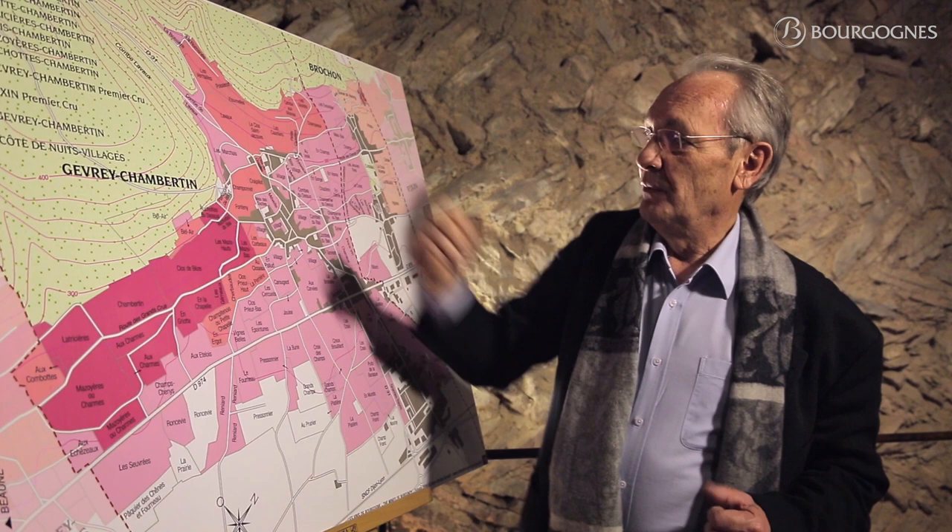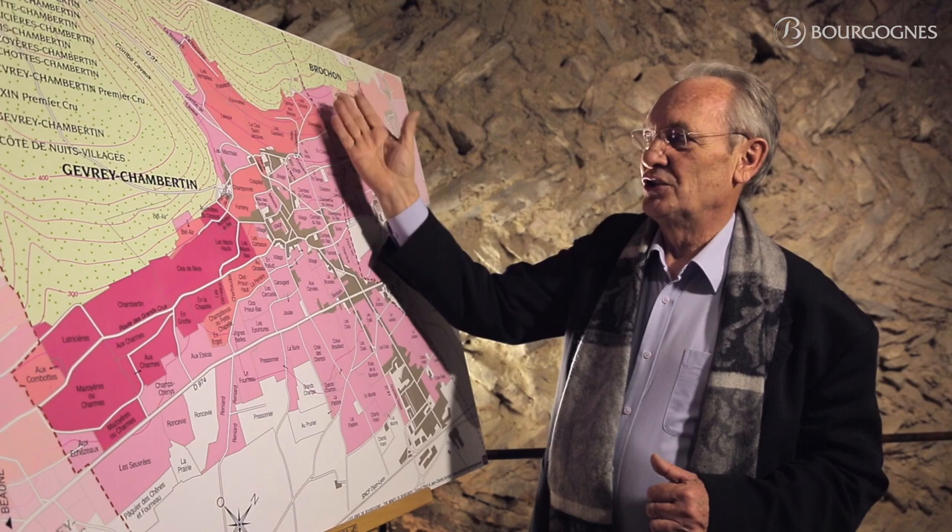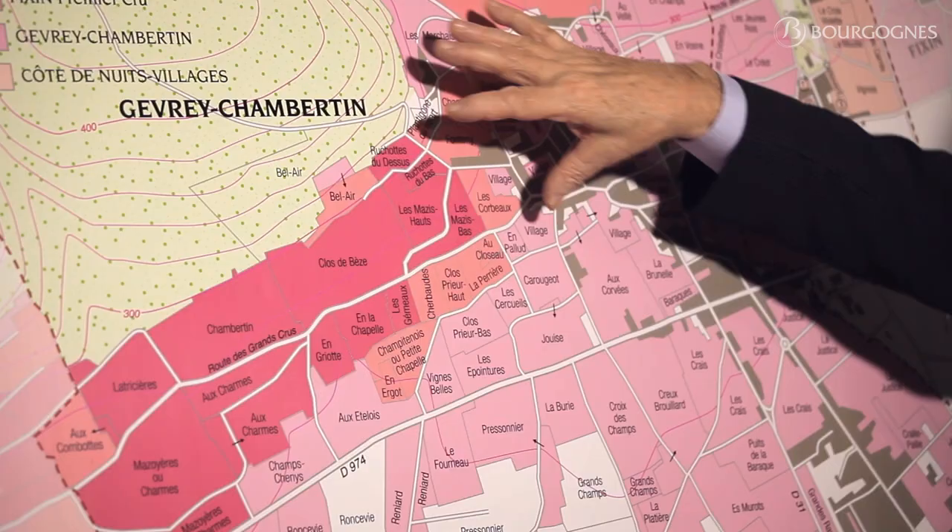Very interesting area anyway, with great Premiers Crus — Cazetiers, Champot, Clos Saint-Jacques, Lavaux — some of them.